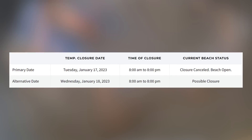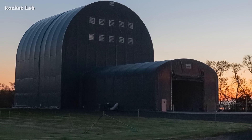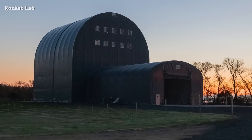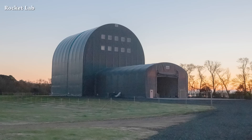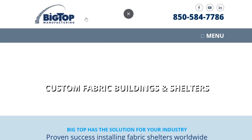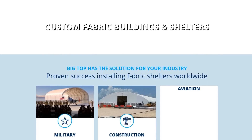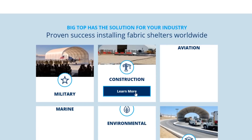At Rocket Lab's Neutron production complex, the first building is up and running. They will use this building and others to build Neutron's first stage. Adding some lighting and zooming in, we can see a big 'Big Top' logo. A quick search reveals this is Big Top Manufacturing — or Big Top Shelters — the company responsible for building those tents or shelters used at the facility.